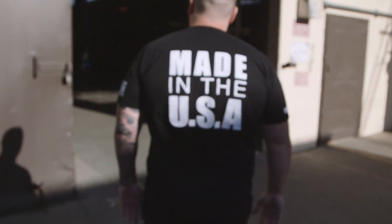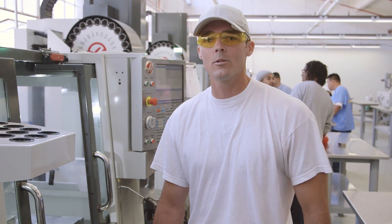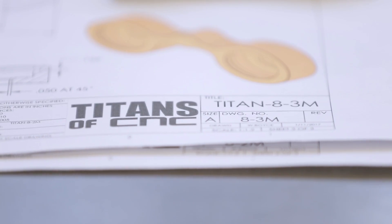So today I am getting ready to make the Titan 8M. I designed it on Autodesk Fusion 360, I programmed it, and now I'm getting ready to load my tools up and actually cut some metal. So here we go.